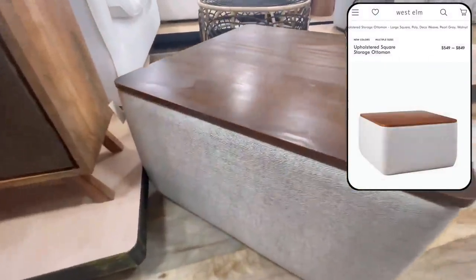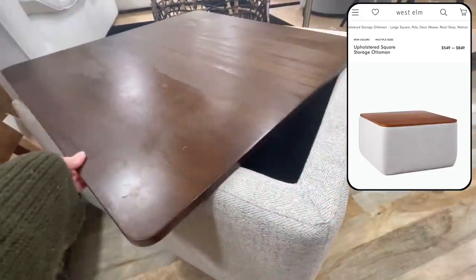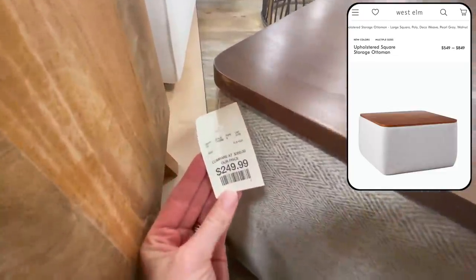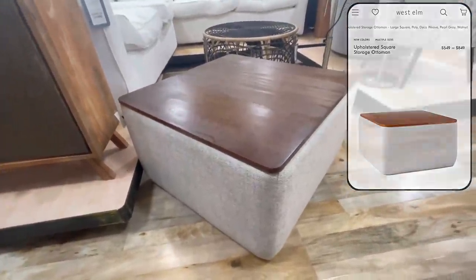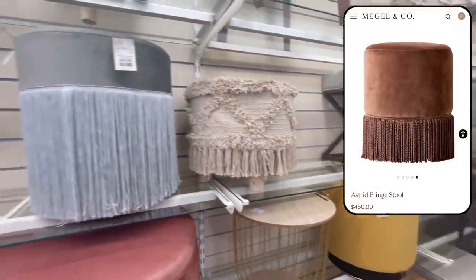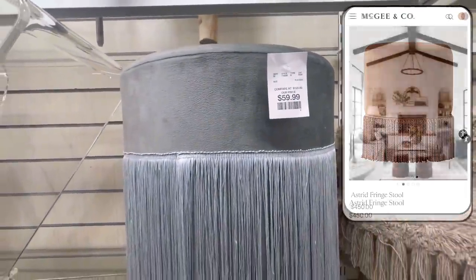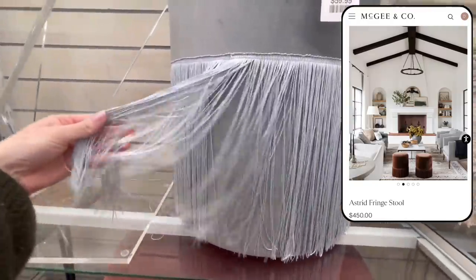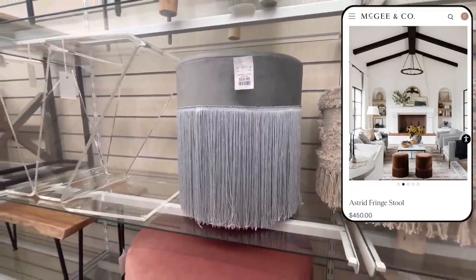This next one was super exciting to find. This is almost an identical dupe for an ottoman at West Elm that ranges anywhere from $549 to $849 depending on your custom fabric choice. I think this is such a fun design and very kid-friendly with all of that extra storage underneath. I've talked about these fun fringe stools before — they're very trendy right now, being sold on McGee & Co. for $450, while you can get this really pretty gray one here for only $60. They'd look so pretty paired in a living room for extra seating.